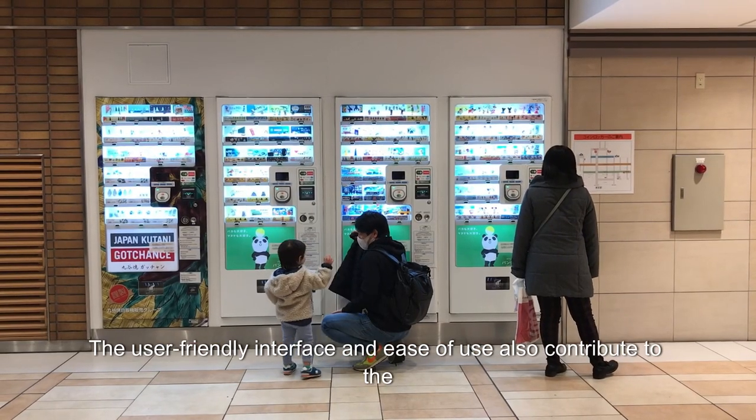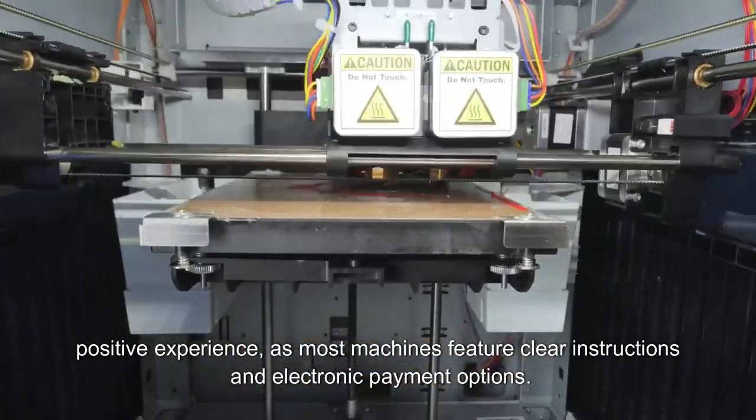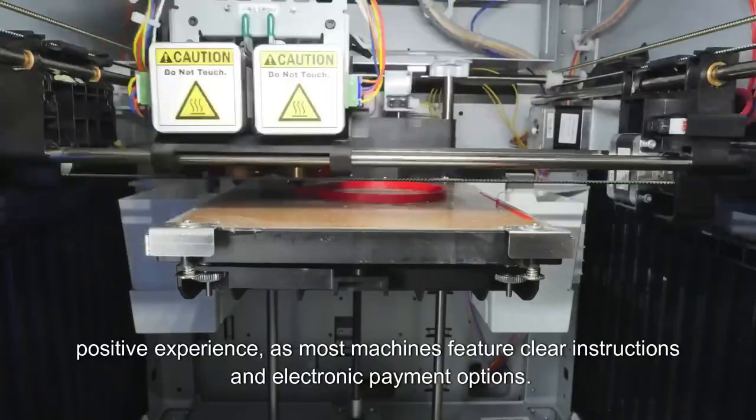The user-friendly interface and ease of use also contribute to the positive experience, as most machines feature clear instructions and electronic payment options.